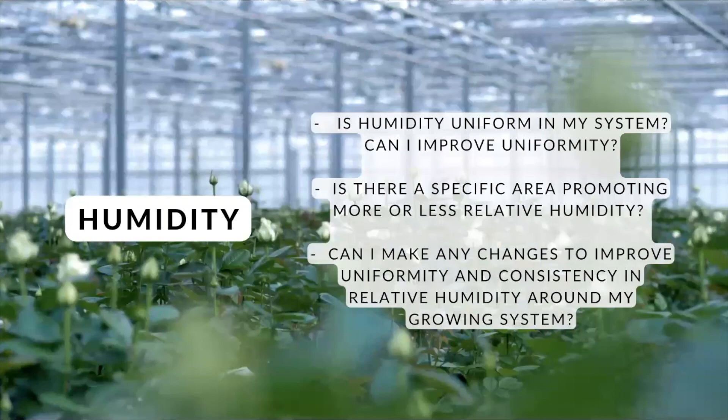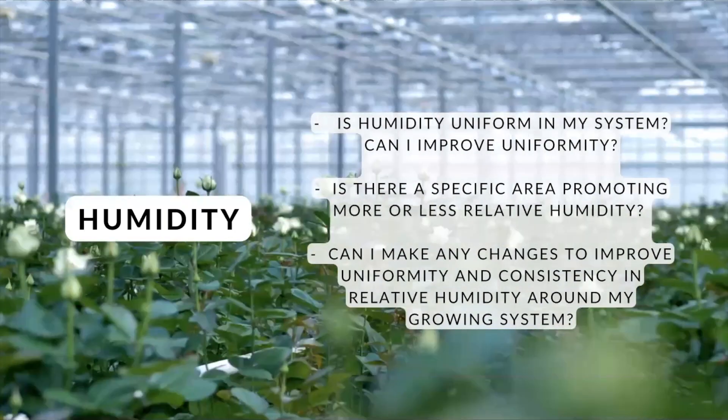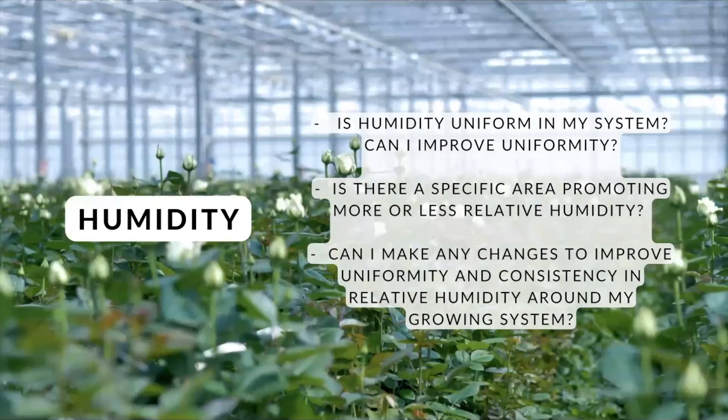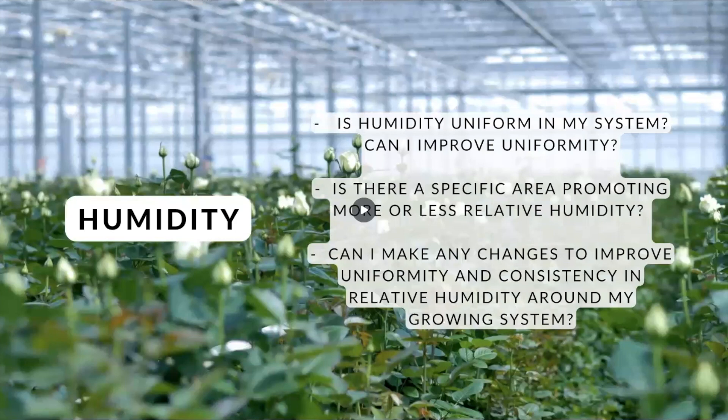So now let's move to humidity. Humidity can increase expenses in growing system management, promote diseases, and increase irrigation when it's not under good management. So, is humidity uniform in your system? Is there a specific area promoting more or less relative humidity? For example, walls, floors, fans, and lights can all affect this. You can use fans to try to move humidity around and make your system more uniform. So, can you make any changes to improve uniformity and consistency in relative humidity?